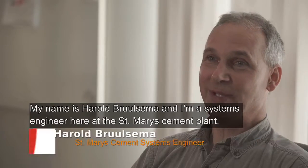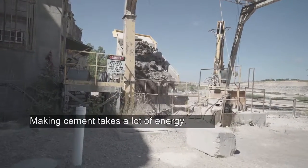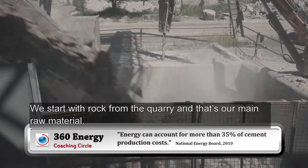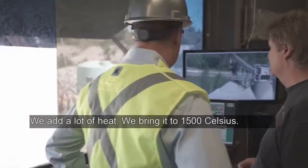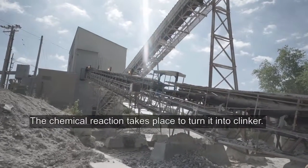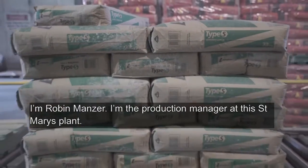My name is Harold Berlsma, and I'm a systems engineer here at the St. Mary's Cement Plant. Making cement takes a lot of energy. We start with rock from the quarry — that's our main raw material. We grind it into powder, then we burn it in the kiln. We add a lot of heat, bringing it to 1500 Celsius. The chemical reaction takes place to turn it into clinker. Then after the clinker is cooled, we grind it in our finish mill to powder again.